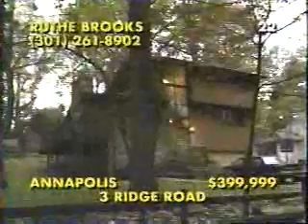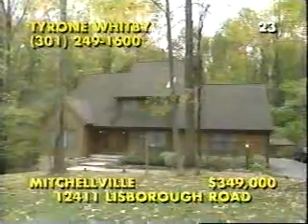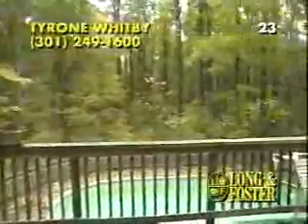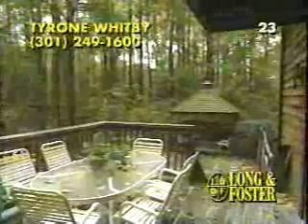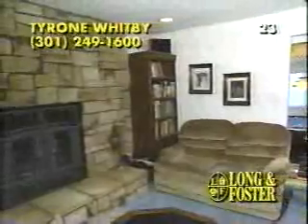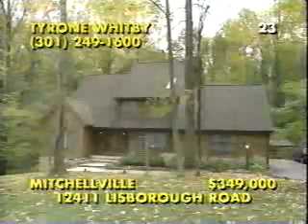Welcome to Holmhurst and this stunning contemporary with 2,700 square feet of luxury living area. Sited on 2.75 private acres, you'll enjoy resort living within a pristine setting with a heated pool and a charming gazebo surrounded by woodlands. Inside, the open floor plan reveals cathedral ceilings above a sunken living room and hardwood flooring that flows into a spacious dining room. And you'll love the exercise room and the jacuzzi bath in the master suite, as well as the billiard room and a stone fireplace in the family room. Call Tyrone Whitby at 301-249-1600 for directions to 12411 Lisborough Road.